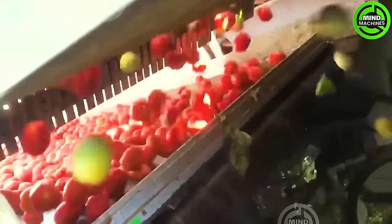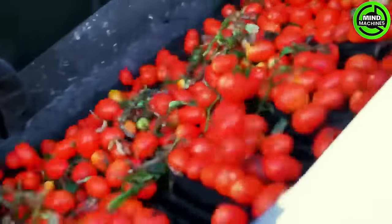This tomato harvester streamlines the tomato picking process, efficiently collecting ripe fruits from the vines, ensuring a bountiful harvest.